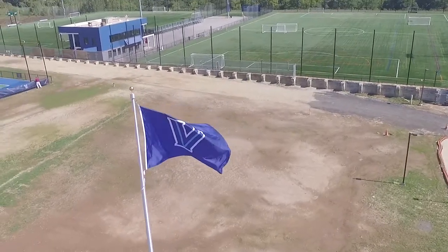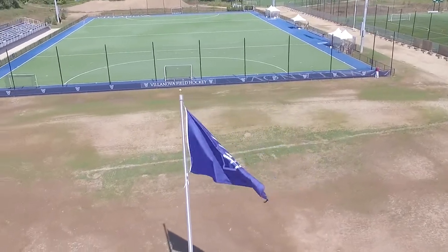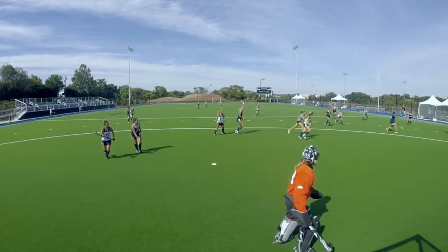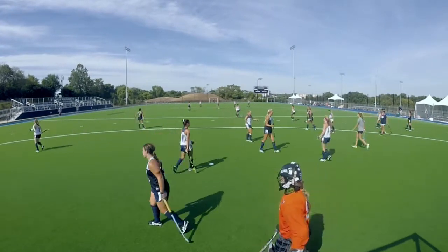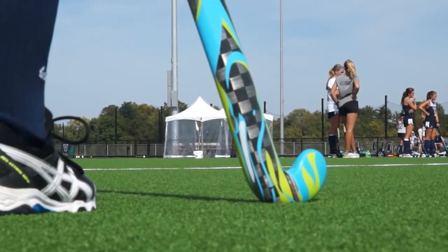It has been seriously a dream come true. It's allowing our student athletes to actually play on a field that they should be playing on and be able to compete against top teams in the country. It is really the most beautiful facility I've seen and we are so grateful.